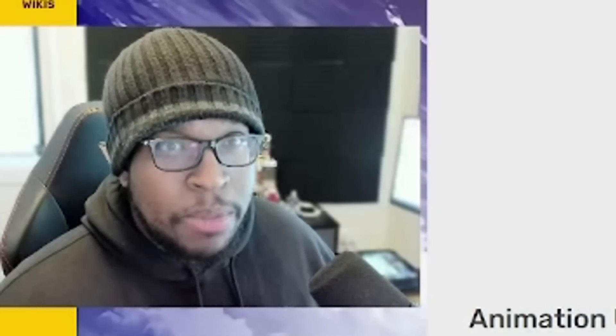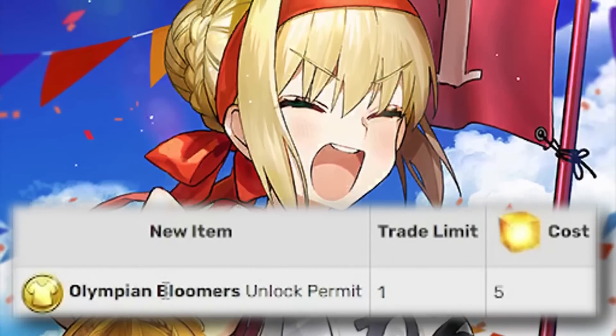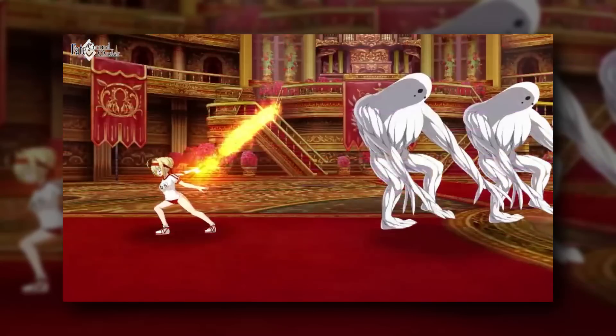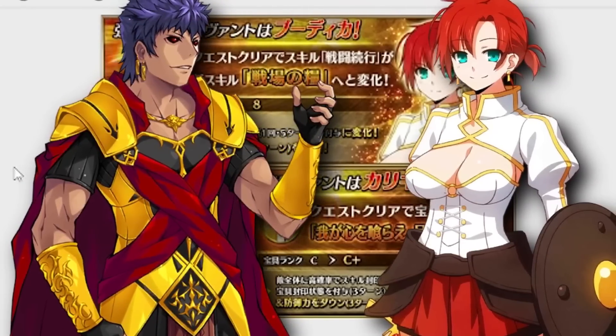We should also have some new items in the rare mana prism shop, mainly the Olympic Bloomers for Nero Claudius. This is a costume that was only available for a limited time, but now, so long as you have five rare mana prisms, you can go ahead and get that. We also have two strengthening quests — one for Boudica and another for Caligula.